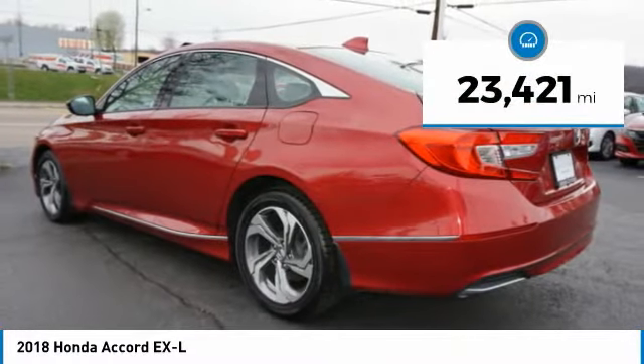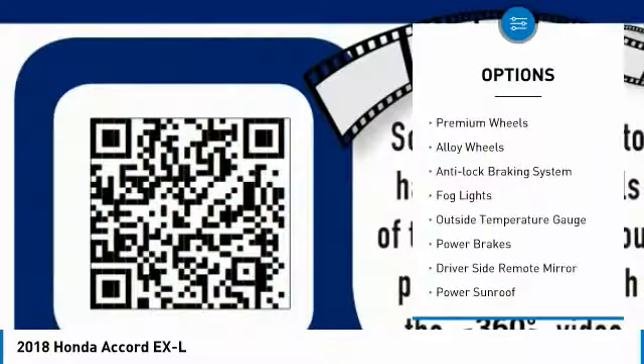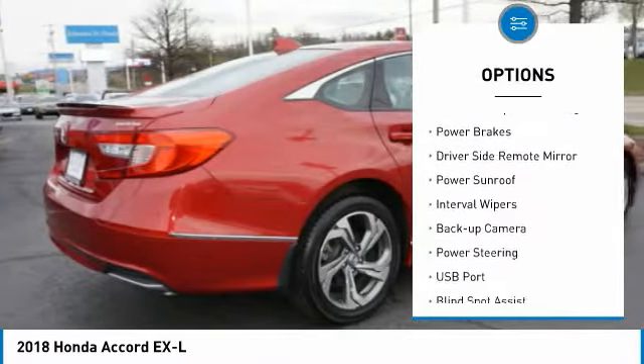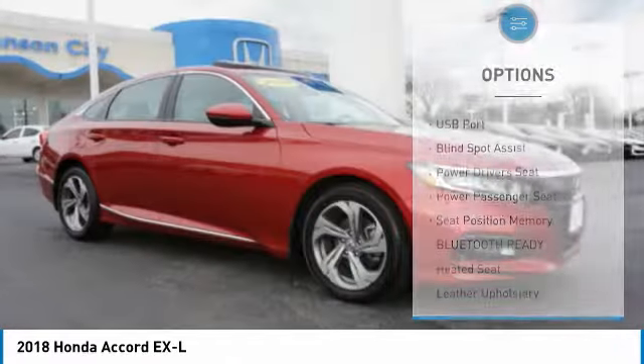This vehicle has less than 25,000 miles. Here are some of this vehicle's great options: premium wheels, alloy wheels, anti-lock braking system, fog lights, outside temperature gauge, power brakes, and driver side remote mirror.